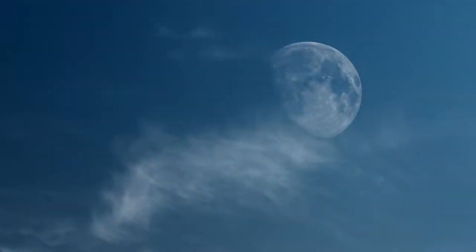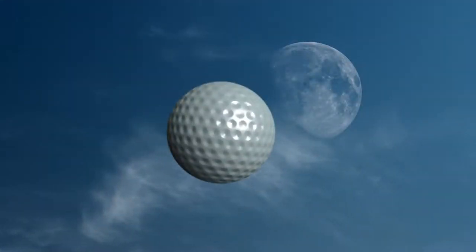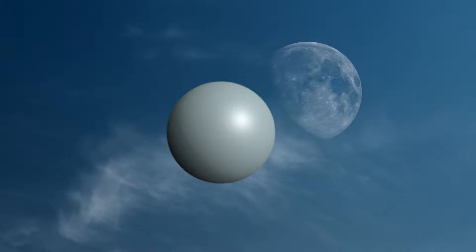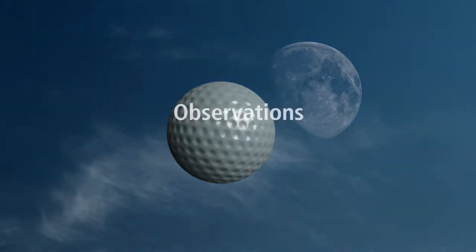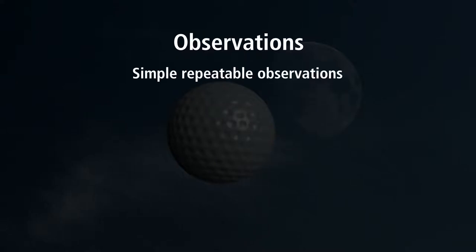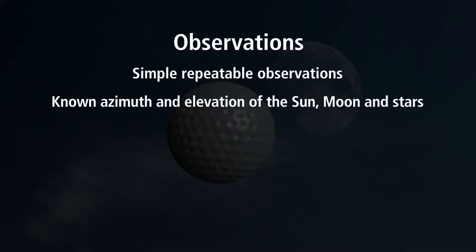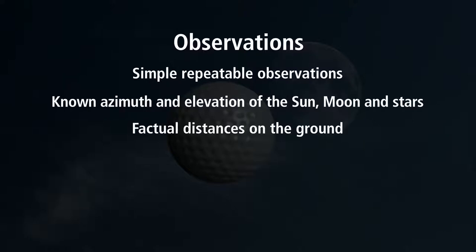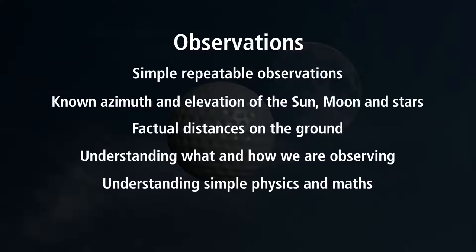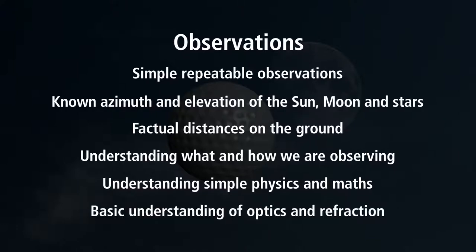This is a simple observation anyone can do: hold a ball up next to the moon when it is visible in daylight. Depending on the surface properties of your ball, the shadow will look somewhat different, but it will always fall on the same side and angle as it does on the moon. When testing the flat earth model, we must use observable facts — simple, repeatable observations — including elevation of the sun, moon, and stars; factual distances on the ground; understanding of simple physics and math; and basic understanding of optics and refraction.